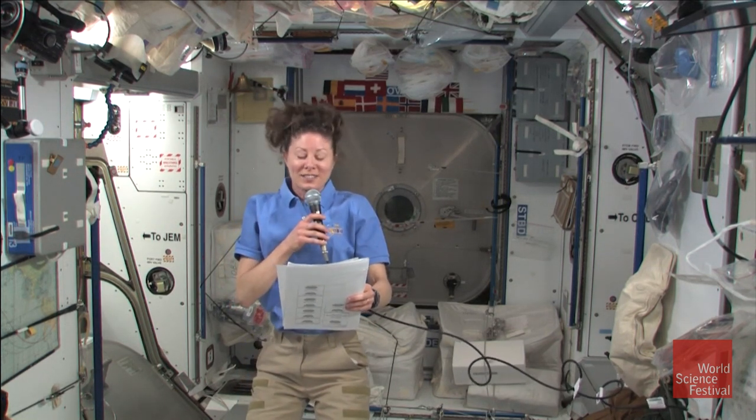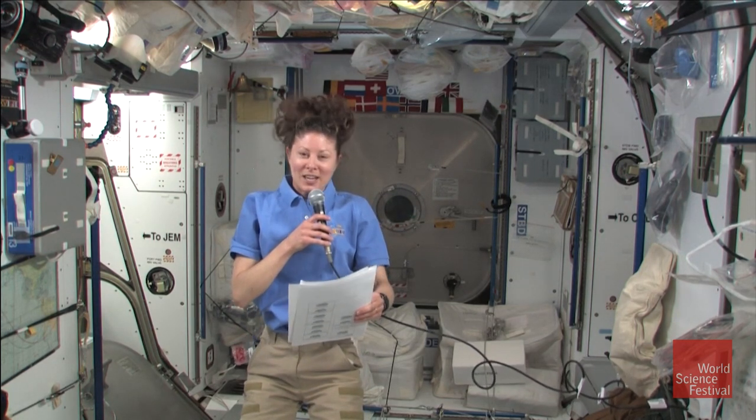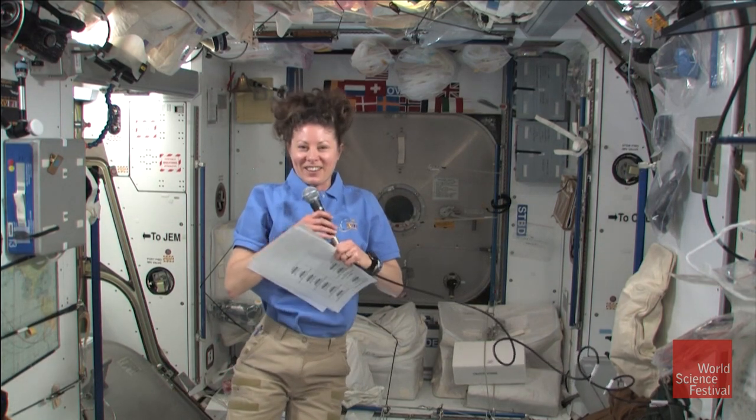Thanks for all your excellent questions. It's been fun sharing this experience with you, and I hope you're having a great time at the World Science Festival. Be well and Ad Astra.